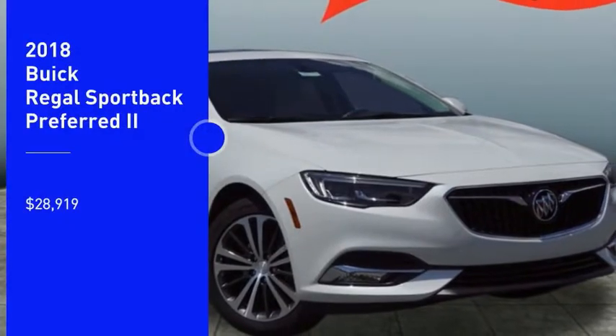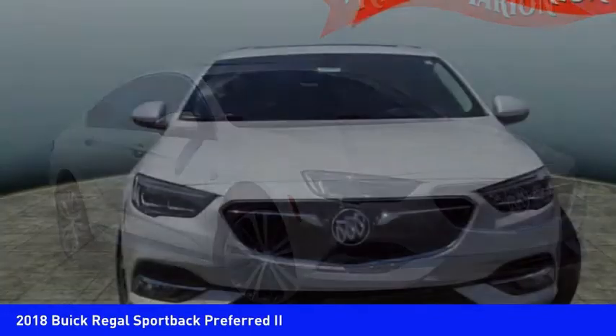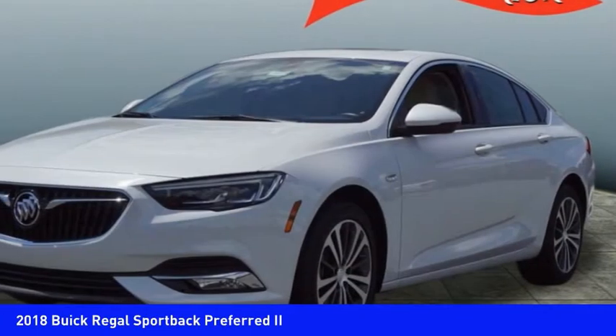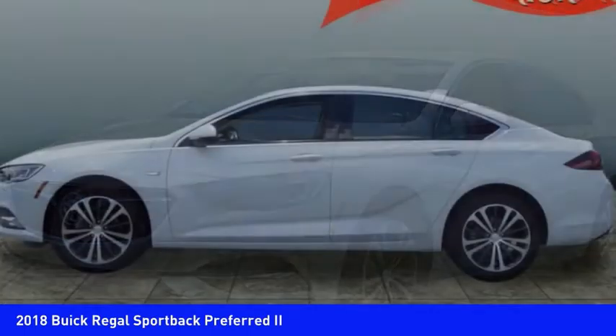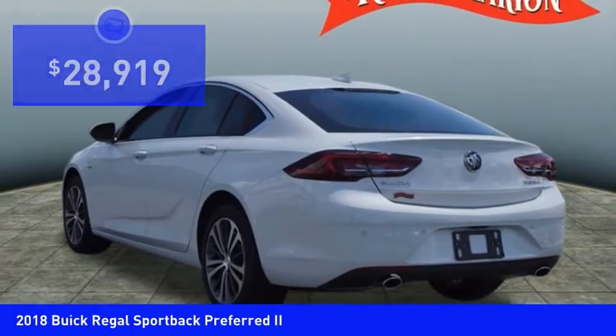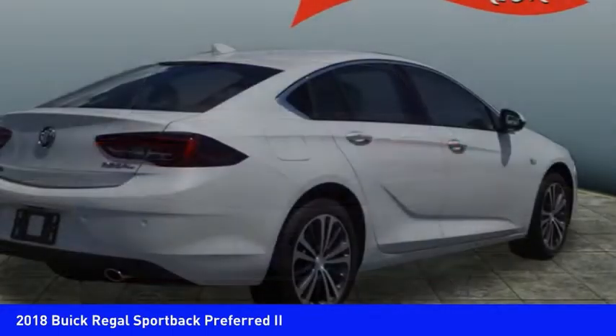Stop by and take a look at the 2018 Regal Sportback. The Buick Regal Sportback provides a stylish exterior and an extremely well-appointed interior. A high level of driving comfort is matched only by the functionality that accommodates the sporty hatchback, and is priced below $30,000. Here are some of this vehicle's great options.